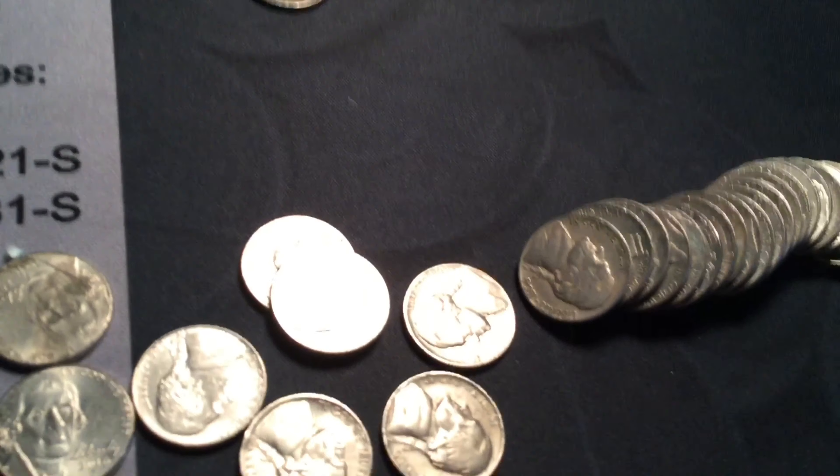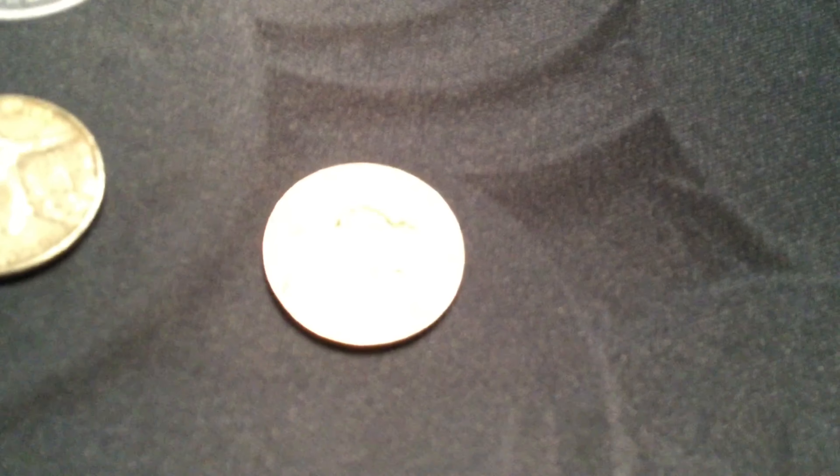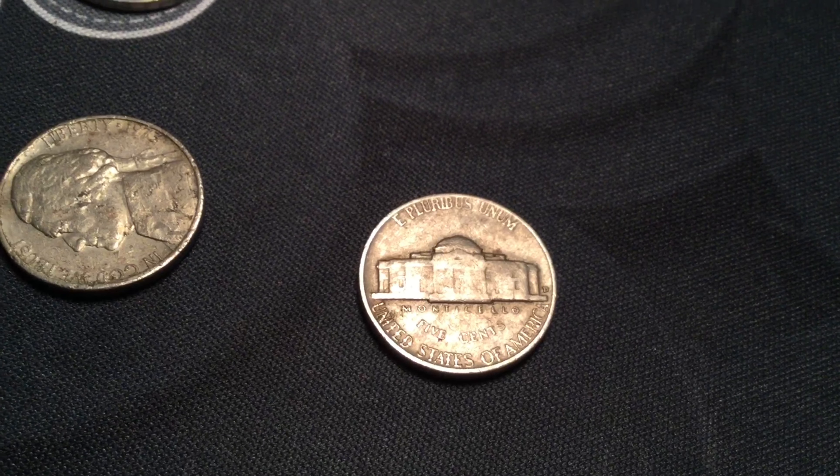Roll number fourteen: another 1954 Jefferson Nickel. Haven't checked it for a mint mark — I think it has a Denver. It is a Denver. They're all Denvers.